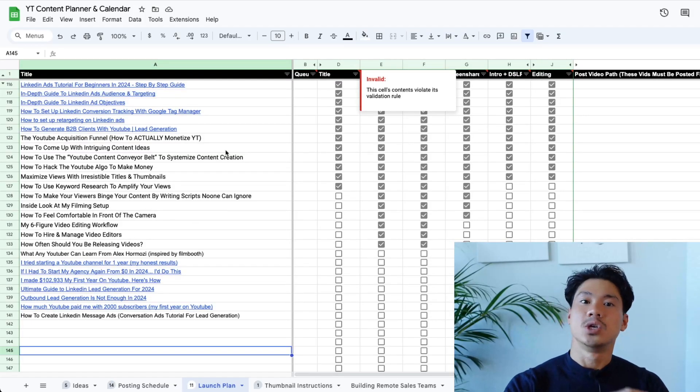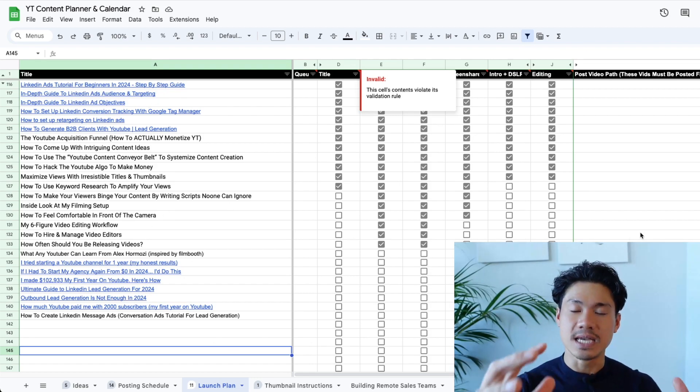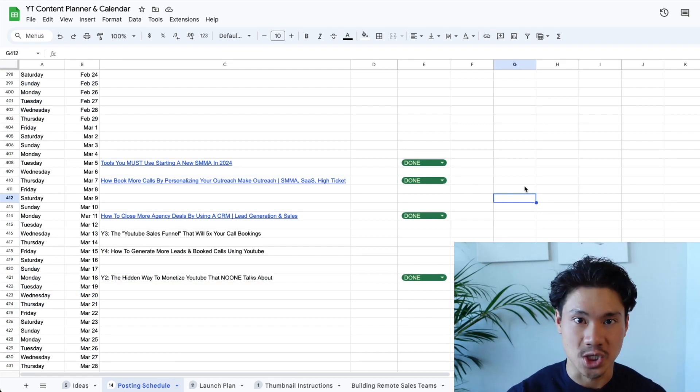At this point, you have all the topics. You've essentially decided these are the videos that I want to create. I've titled them, and they're decided upon as far as the launch date is concerned. Now you want to actually start producing them.